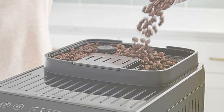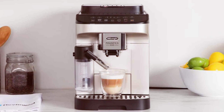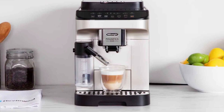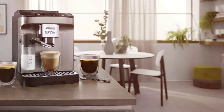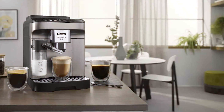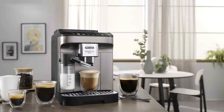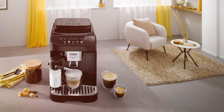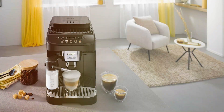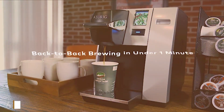Its integrated grinder ensures that you always get the freshest brew. Durability is a key feature of this machine — built to last, it can handle the high-volume demands of a commercial environment. The milk frothing system is a standout, producing a perfect froth for a variety of drinks. The DeLonghi Magnificia Evo isn't just a coffee maker — it's a statement in quality and functionality. Its ability to deliver consistently excellent coffee, combined with its elegant design, makes it a top choice for those who value both aesthetics and performance.